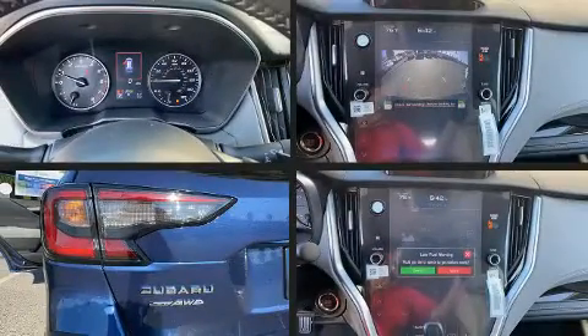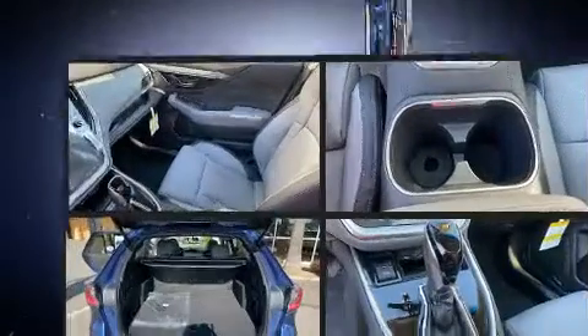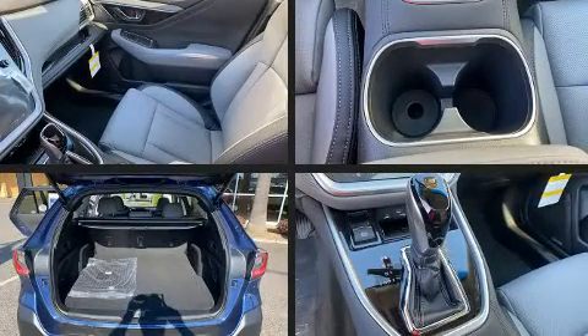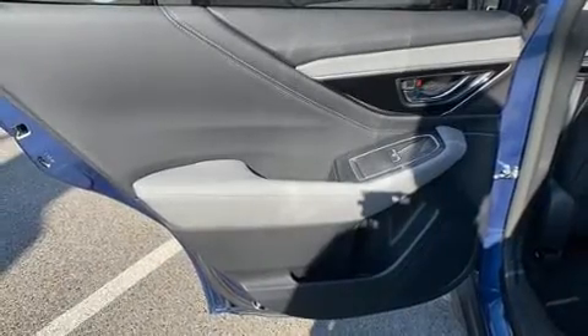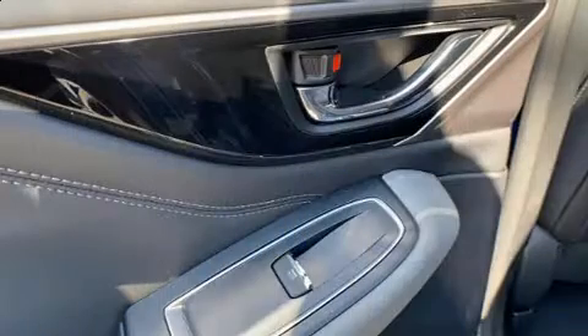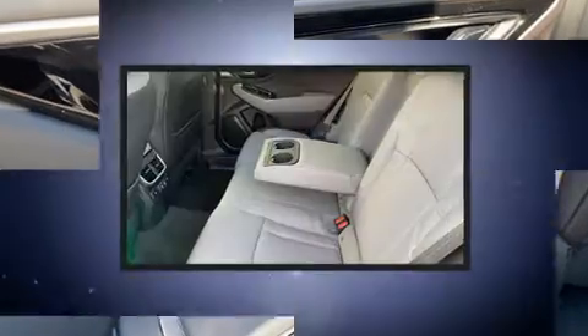Passenger security is always assured thanks to various safety features such as dual front impact airbags, front and side impact airbags, brake assist, ignition disabling, an emergency communication system, and four-wheel disc brakes with ABS.